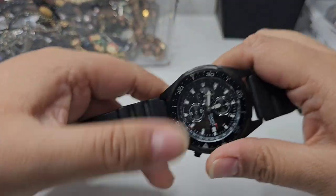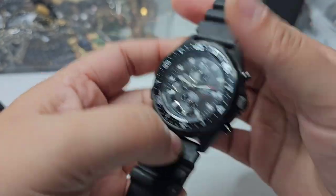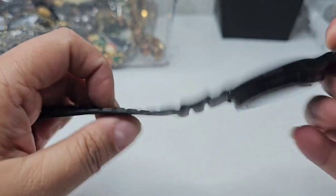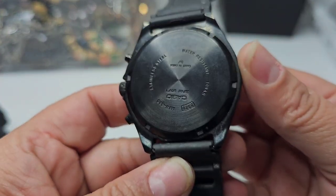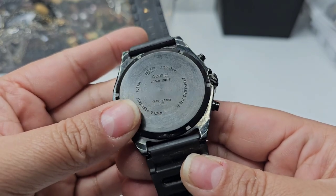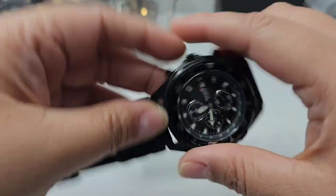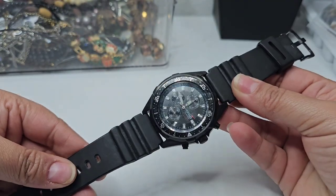Here we have a men's Casio quartz watch. It looks like it's in good condition with a rubber band. It probably just needs a new battery — it says Japan movement. This feels very heavy and looks like it's in good condition.